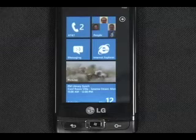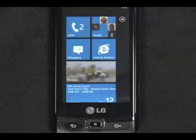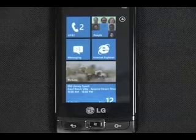I'd like to give you a sneak peek into the speech recognition features in Windows Phone 7. These features take the best of Microsoft TellMe's speech recognition services and integrate them deeply into the upcoming release of Windows Phone 7.